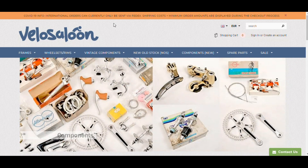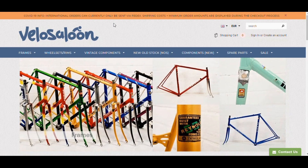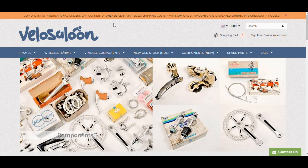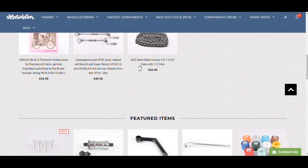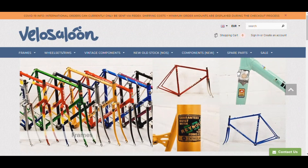The next site is Velo Saloon. Up front they have a COVID info banner stating that items can only be sent via FedEx, so check those banners before ordering. This site is out of Vienna, Austria. They carry vintage components, new old stock, spare parts, and some new components as well. I have not purchased from this site yet, but they have quite a selection in wheels, frames, and other components. Scrolling down, they carry cotton handlebar tape in many colors, which comes in handy when restoring vintage bikes.